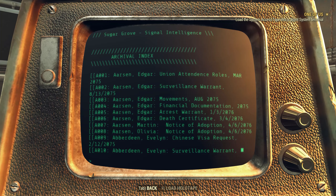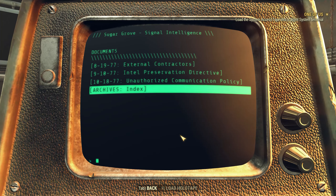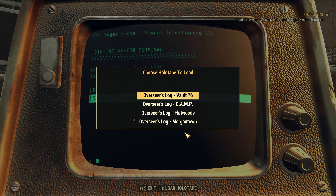Archives index — so this is where we can actually read these things, though we can't click on individual entries. We can see that Edgar Arson was part of union attendance rolls in March 2075. A surveillance warrant was obtained on August 13th, 2075; they were monitoring his movements in August 2075; financial documentation was gathered; an arrest warrant was prepared January 3rd, 2076; a death certificate was issued March 4th, 2076; and Martin and Olivia Arson were adopted April 6th, 2076. Evelyn Aberdeen — Chinese visa request from February 12th, 2075; surveillance warrant March 1st, 2075. You have to wonder about the number of people they surveilled and then had killed.